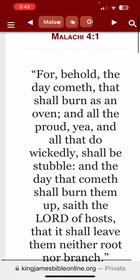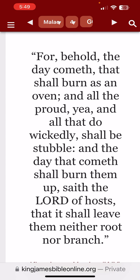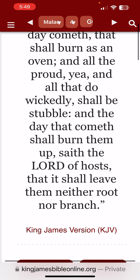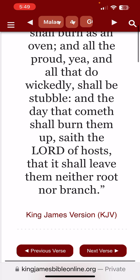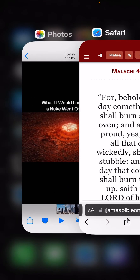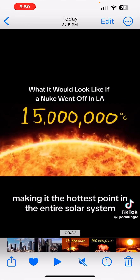Malachi 4:1 — 'For behold, the day cometh that shall burn as an oven, and all the proud, yea, and all that do wickedly shall be stubble. And the day that cometh shall burn them up, saith Yahuwah of hosts, that it shall leave them neither root nor branch.' And this is the judgment — this is going to be the judgment of the wicked.